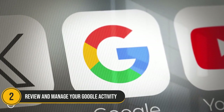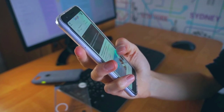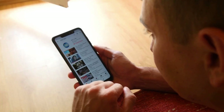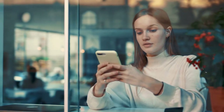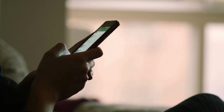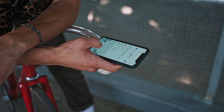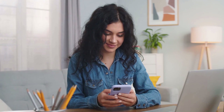Number 2: Review and manage your Google activity. Taking the second spot is the crucial step of reviewing and managing your Google activity. Google collects a substantial amount of data from your searches, YouTube history, and location, which helps in personalizing your experience but also raises significant privacy concerns. To take control of this data, navigate to your Google account settings, tap on the Data and personalization section, and access your activity controls.